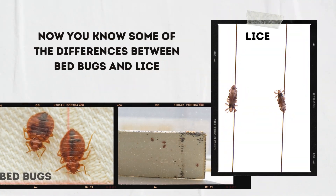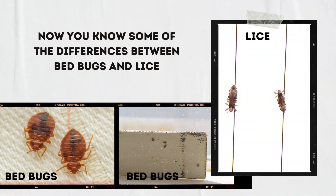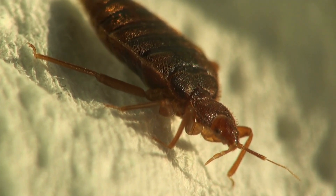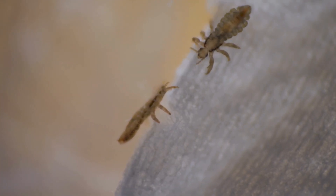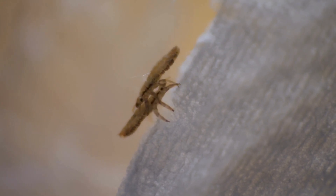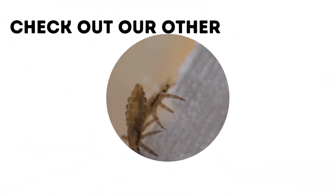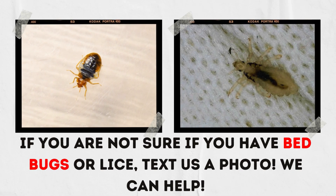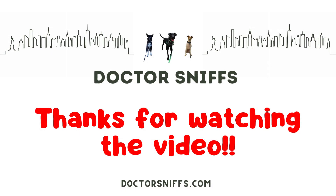So now you know some of the differences between lice and bed bugs. Bed bug nymphs are what people tend to confuse with lice due to their size. If you think you may have either of these pests, call a professional for help and snap a photo for proper ID. A trained eye will be able to quickly identify which pest is causing your problems and can help guide you in the right direction for getting rid of them for good. Feel free to contact us for advice or help — there's a link in the description to our website contact page as well as some other helpful articles on our website, drsniffs.com.